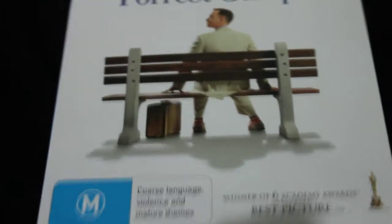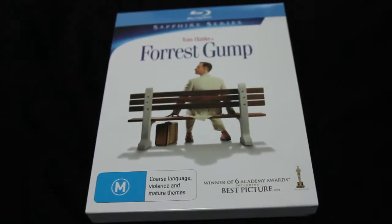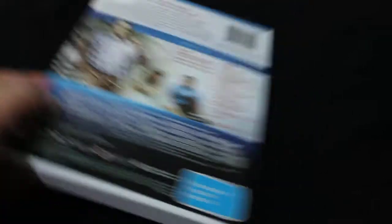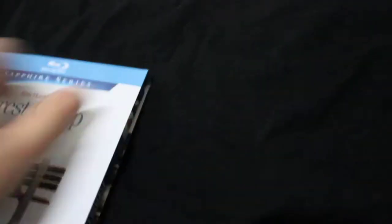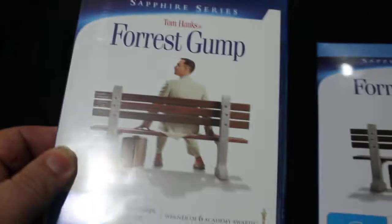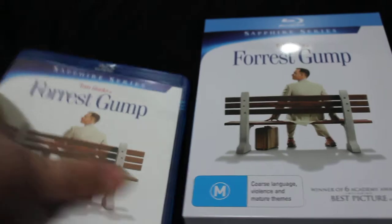First up, Forrest Gump. This is in a special container, so it comes out like that. That was quite cheap — about $20.